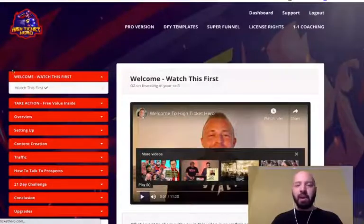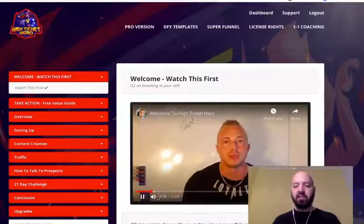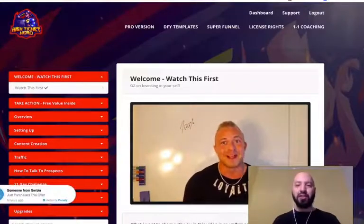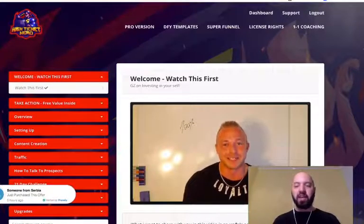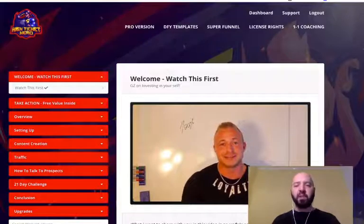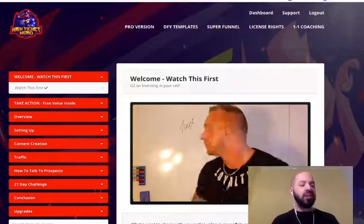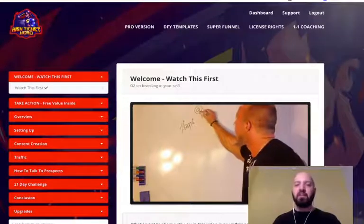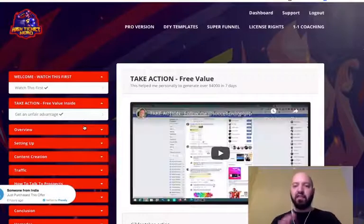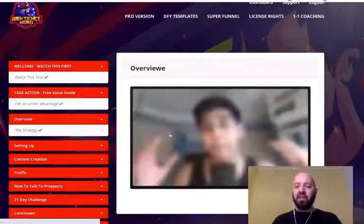Now here we are in the back end of High Ticket Hero. The very first thing you'll see is a welcome video with Philip Johansson, one of your tutors for this course. It's very personal — there's a lot of content on mindset first, because many people jump into make-money-online products and think following instructions is enough, but there's a big psychological aspect to this game. Phil is going to take you through that, and he's a very value-led coach — you'll always get more than what you paid for.